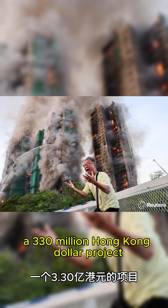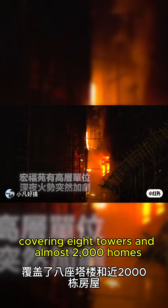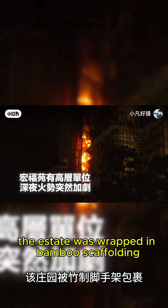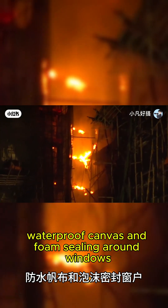Wong Phu Court was in the middle of a massive renovation — a $330 million Hong Kong dollar project covering eight towers and almost 2,000 homes. The estate was wrapped in bamboo scaffolding, green plastic netting, waterproof canvas, and foam caulking around windows.